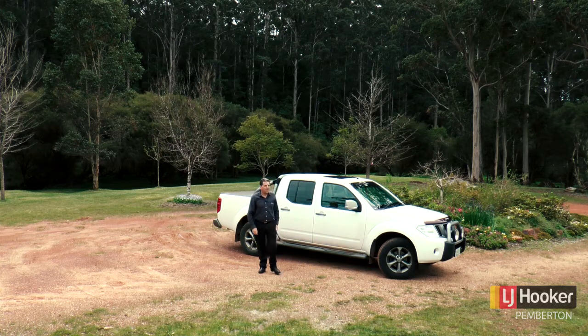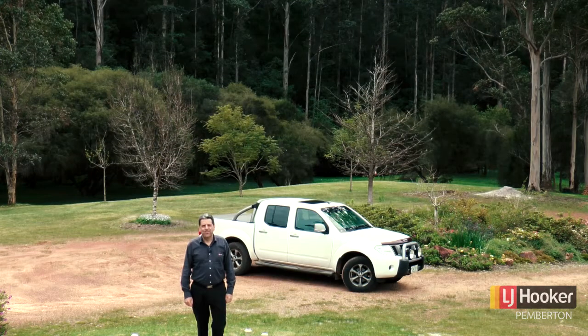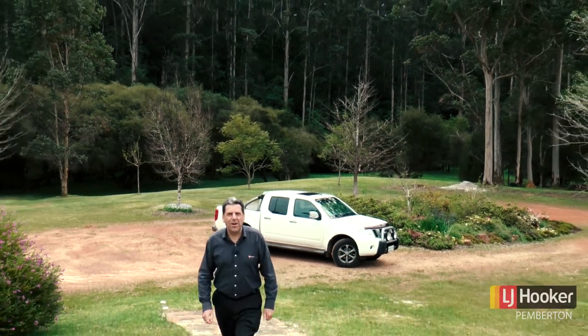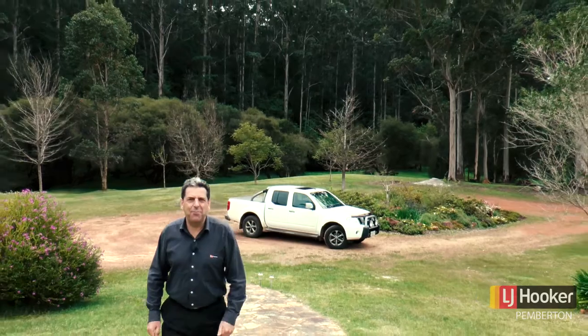Just look at this, what a stunning location. Hi, I'm Colin Warbank from LJ Hooker Pemberton and welcome to Lot 11 Roberts Road here in Pemberton.